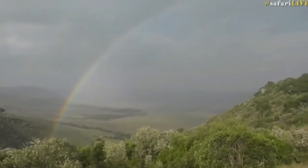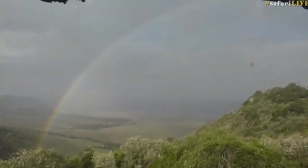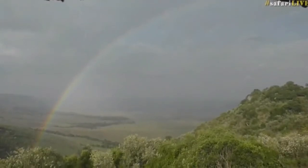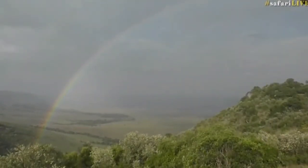Let me pan up a little bit and see if we can get almost the full curve of the rainbow for you. There we go — there's another opportunity there for a screenshot. Please send it to us; we love seeing your screenshots. Just absolutely fantastic, isn't it?